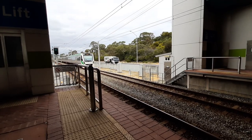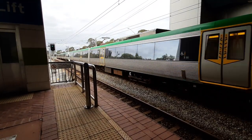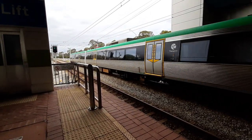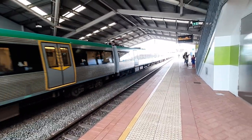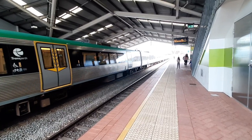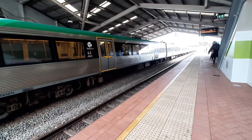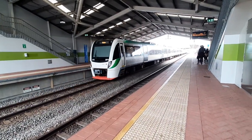Butler service arriving onto Platform 2. It's very echoey in here. Front three cars EMU 108, rear three cars EMU 76. We have EMUs 108 and 76 departing Platform 2 for a Butler service.